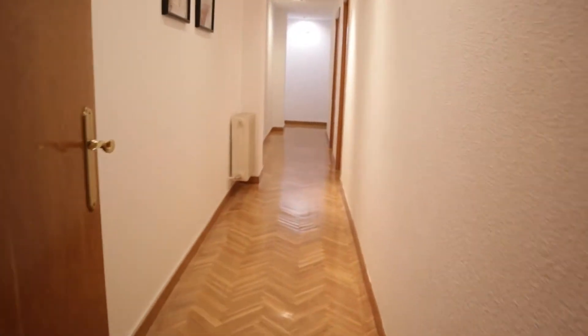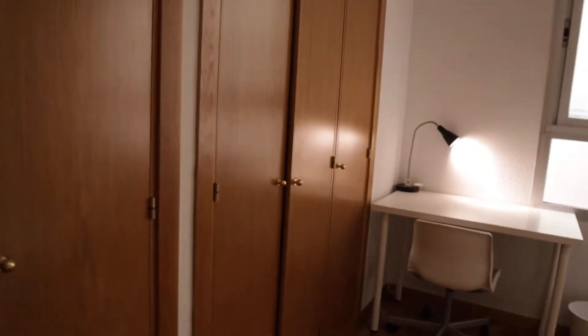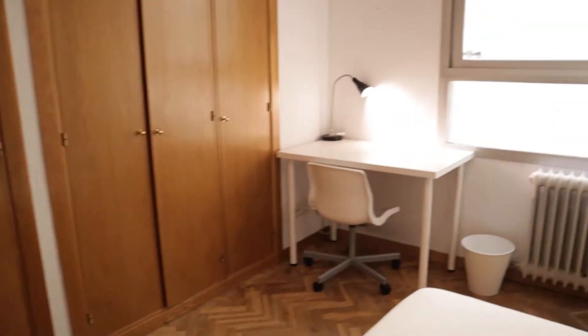We continue to the bedrooms and we found number four here, with a double bed, this wardrobe, and the desk.